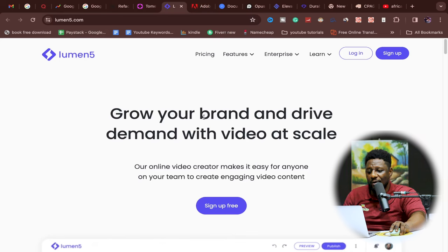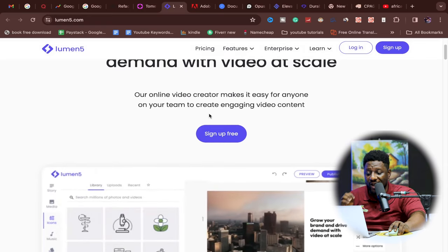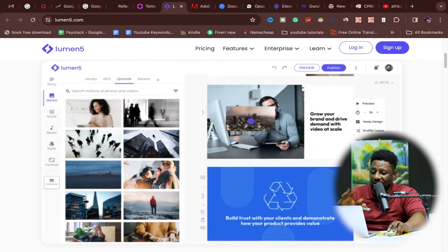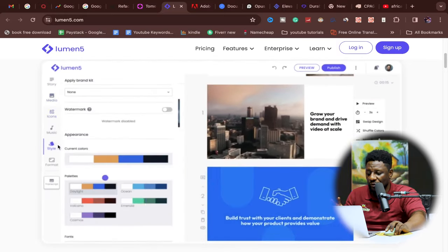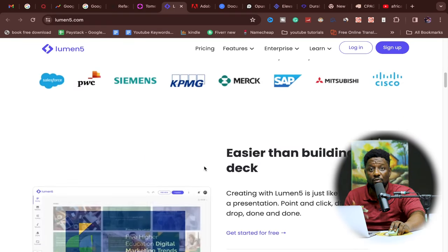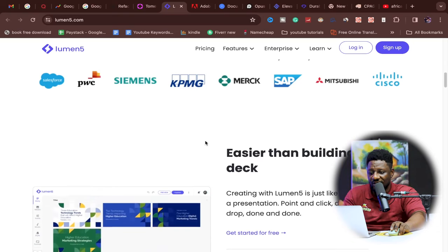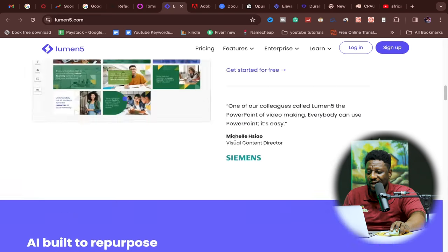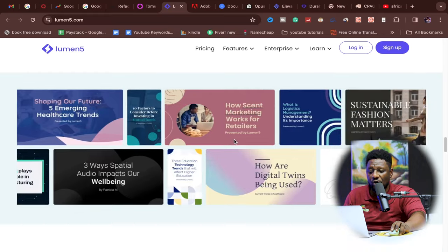My number nine is lumen5.com — grow your brand and drive demand with video at scale. As an online creator it makes it easy for anyone to create engaging videos. They have templates, libraries filled with icons, music, and styles that you won't easily get from tools like Adobe Premiere Pro, which requires purchasing additional assets elsewhere. Lumen5 is an AI I want you to look into so you can make money using video content.